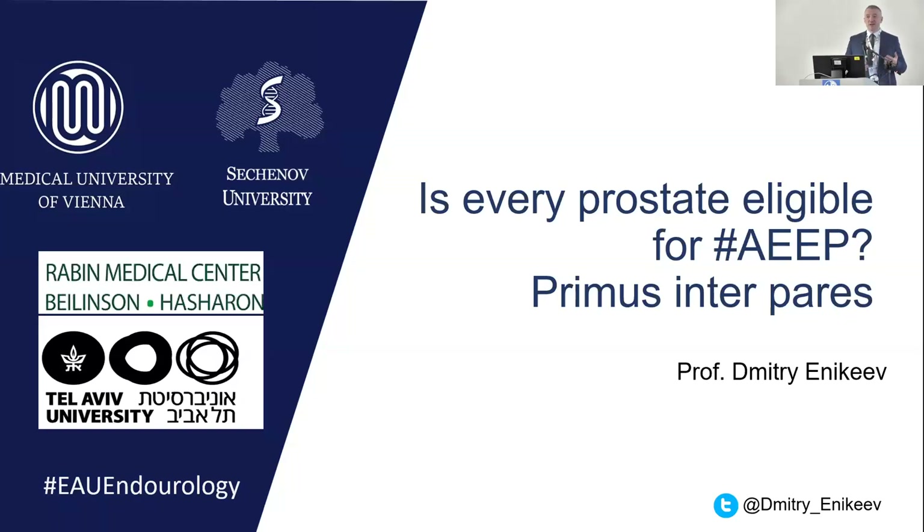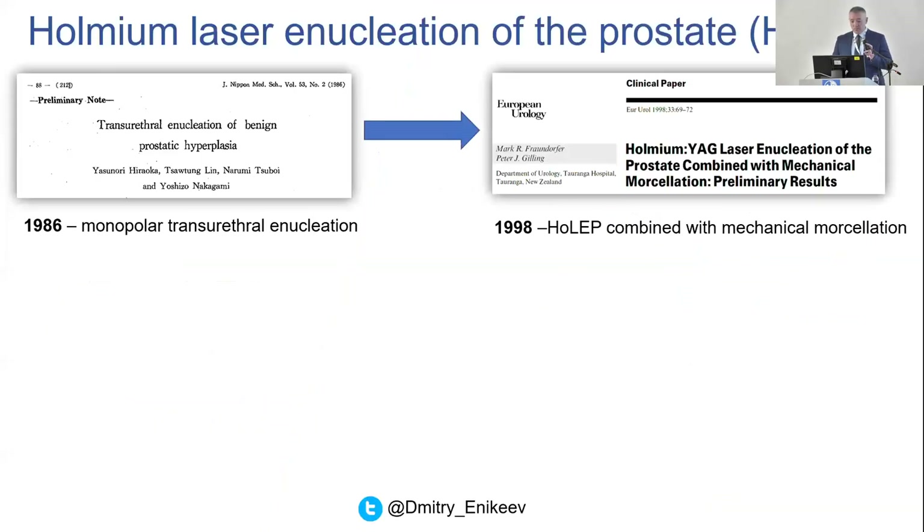The question is: is every prostate eligible for endoscopic enucleation? We have a lot of debates during international meetings and I will try to answer all these questions. Going back to 1986 — 40 years ago — the first endoscopic enucleation was performed in Japan by Hiroka.